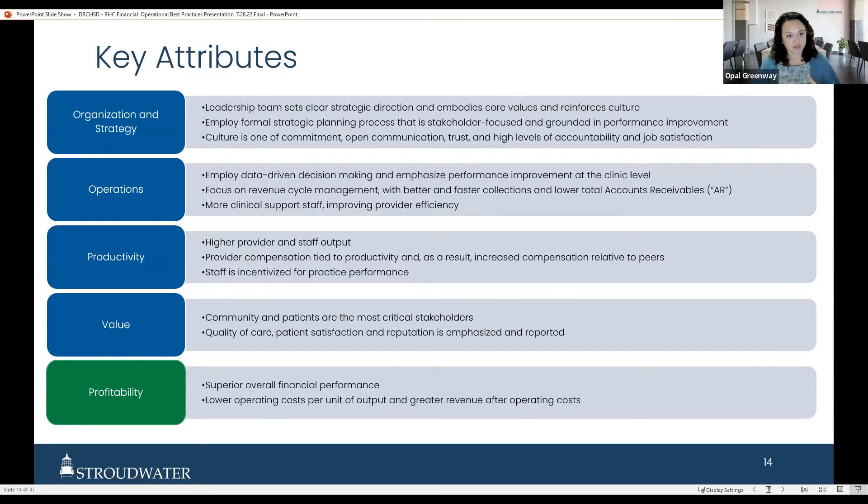That level of engagement greatly impacts operations because staff can tie their day-to-day activities to broader organizational decision-making. It answers questions like: why do I need to see 24 patients per day, or why do I need to pay attention to new versus established patients under an RHC where I'm getting the same rate? Does the clinic have a culture that fits with the hospital's culture? We often see organizations with an us-versus-them mentality that always have poor-performing clinics.